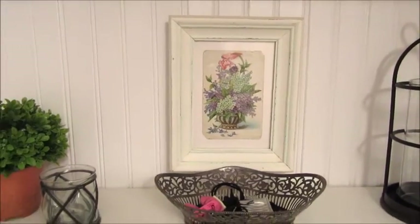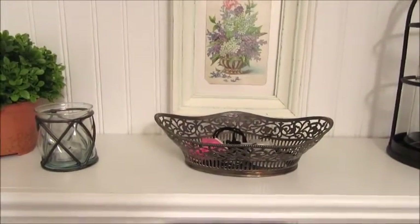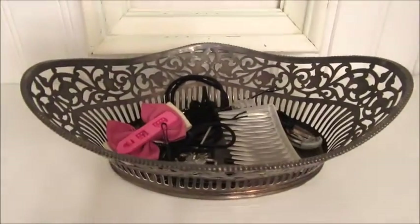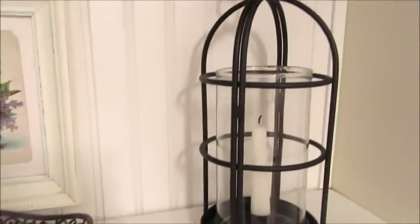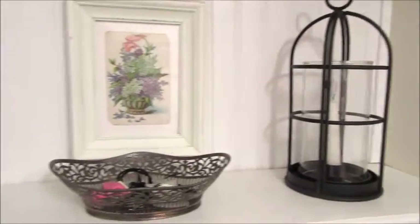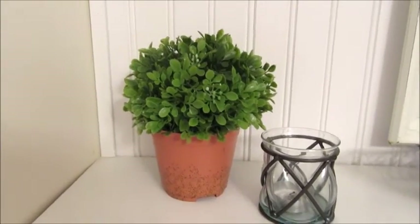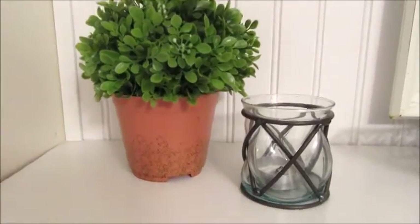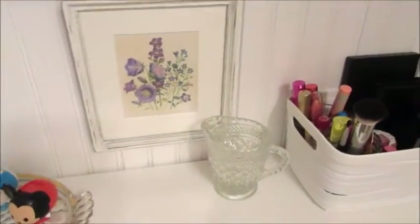On the next shelf down I have another print that I think I'll change out, but I need to find something in black and white. I used a little silver basket to corral the kids' hair ties and such. I added a really cool, sort of industrial-looking candle holder on one side, a little boxwood plant I just picked up at Michael's, and a little black and glass candle holder.